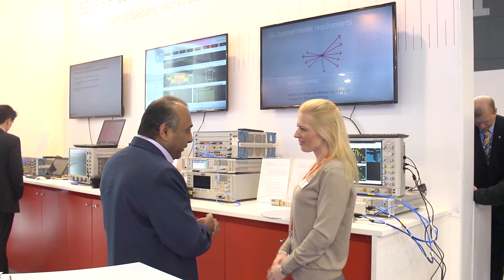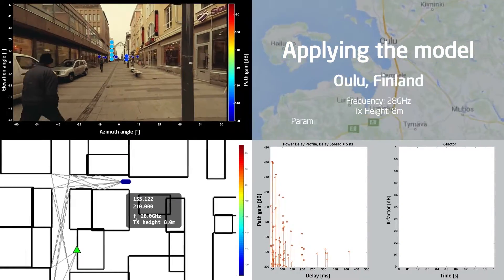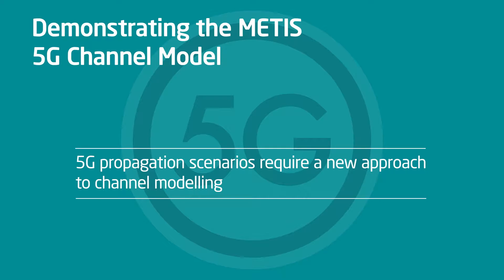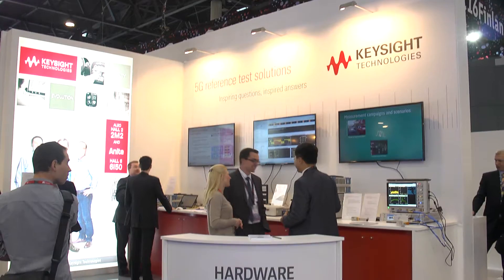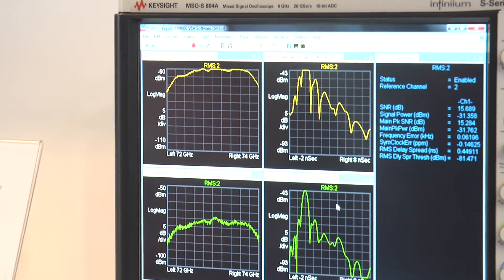And how does Anide play into this? Anide is involved in a number of research initiatives across the globe. A very high-profile one recently was Anide's involvement in the METIS project, where it led the radio channel model subgroup to develop some of the initial 5G channel models. These were published for the first time last year, and at the show here we've got one of these initial channel models running at 28 gigahertz on the booth. We're really excited about that.